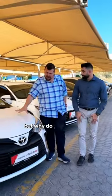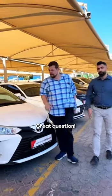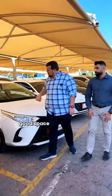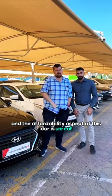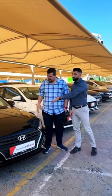Why do you see Toyota Yaris all over the place? Great question — good on fuel economy, good space for you and your family, and the affordability aspect of this car is unreal.